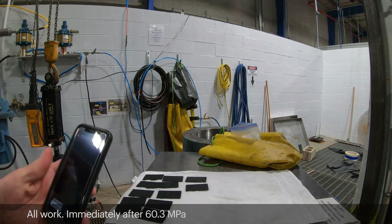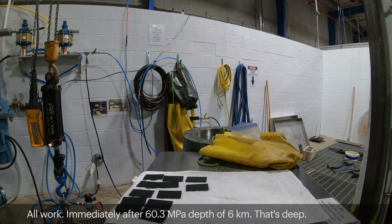All work immediately after 60.3 megapascals — a depth of six kilometers. That's deep.